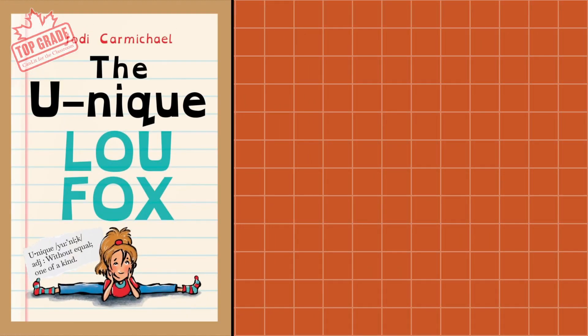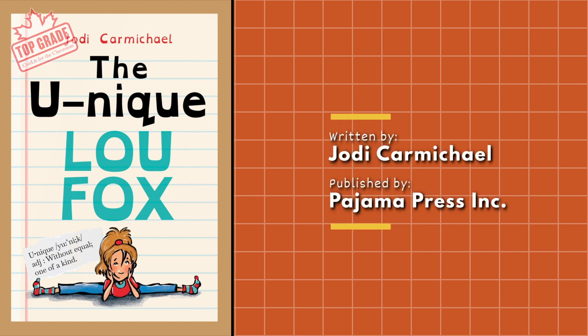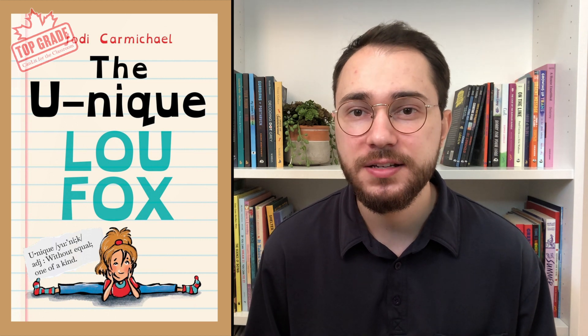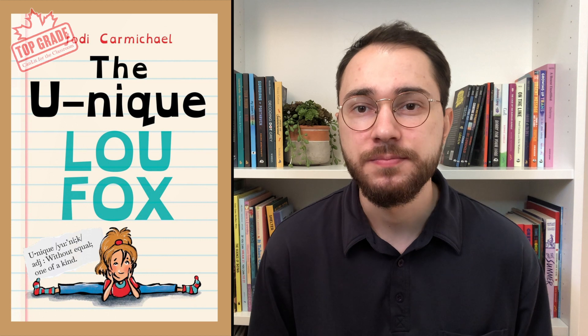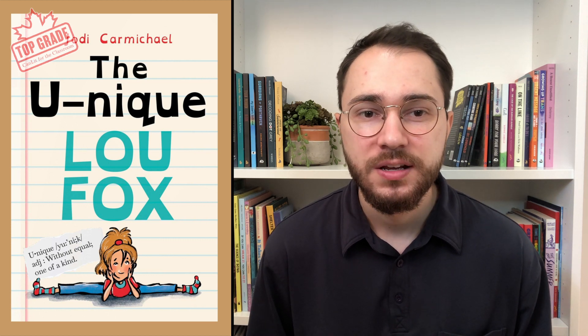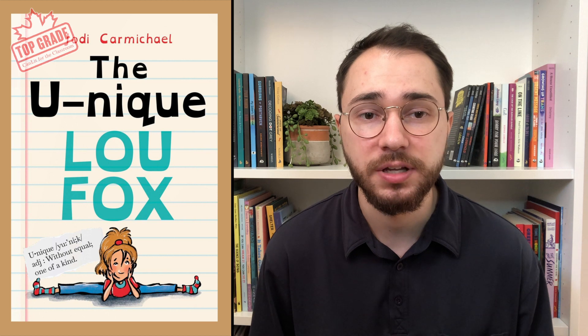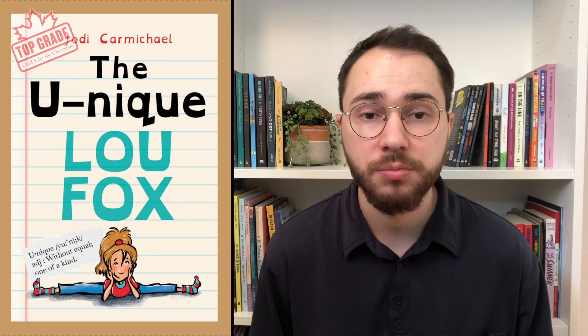Our final book for today is The Unique Lou Fox, published by Pajama Press and written by Jodie Carmichael. This chapter book for new readers introduces you to Lou Fox — a fifth grader, a gymnast, a playwright. She is full of flair and personality, and she also has dyslexia and ADHD. These are all things that make Lou unique. She is also dealing with the many challenges of being a kid, like strict teachers, friendship troubles, and the expected arrival of a new baby sibling. Lou finds confidence throughout the story as she learns to communicate and be more open with her parents, teachers, and friends, letting them into her world. She soon realizes that those things that make her unique are worth embracing.